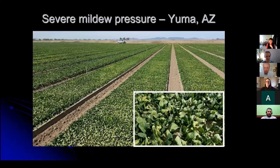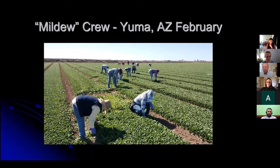In some severely affected fields in Yuma, Arizona, they actually have mildew crews — 50 to 100 people — going out and culling infected leaves so they don't end up in the harvested product. If mildew levels are above about 2–3%, the grower typically can't sell the crop. So crews go through, and everywhere you see a hole in the field is where there's been a hot spot of mildew where leaves were removed before harvest.